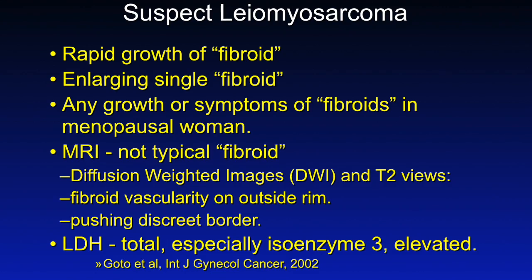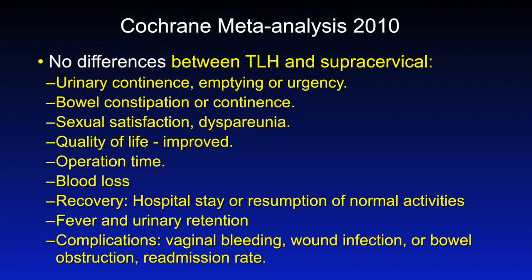I'd also like to urge you to consider not doing supracervicals. You probably remember this talk from the LIGO course. The reasons people thought that a supracervical might be good was because it might avoid shortening the vagina — which hysterectomy hardly does — or it might prevent prolapse, urinary or bowel dysfunction, improve sexual function, avoid granulation at the cuff, or result in fewer complications.